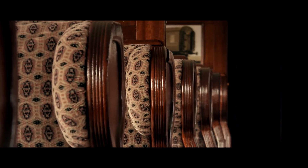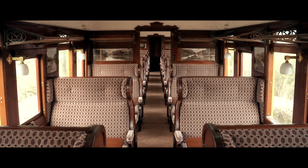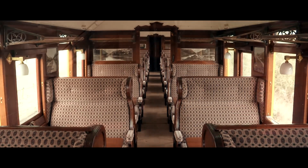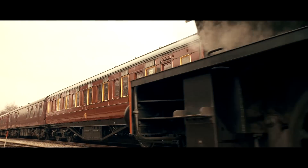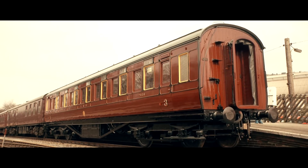And so, after many years of research and hard work by the dedicated volunteers of the LMS Carriage Association, the carriage is now ready for service. And so begins a new chapter in the life of 7.8.8.